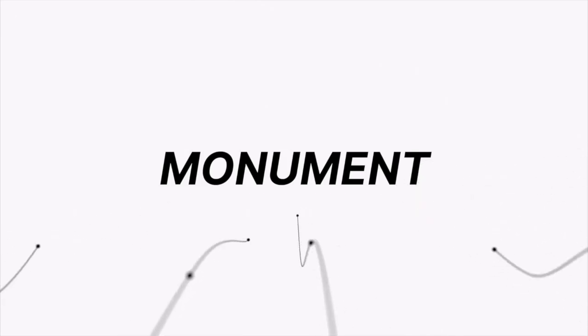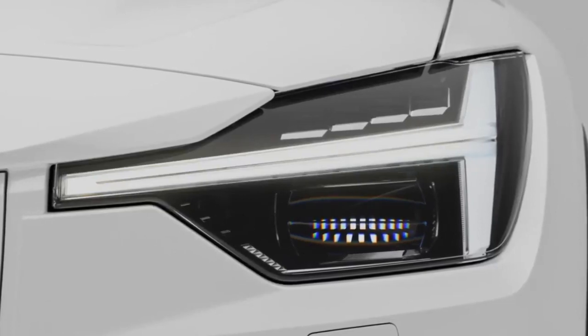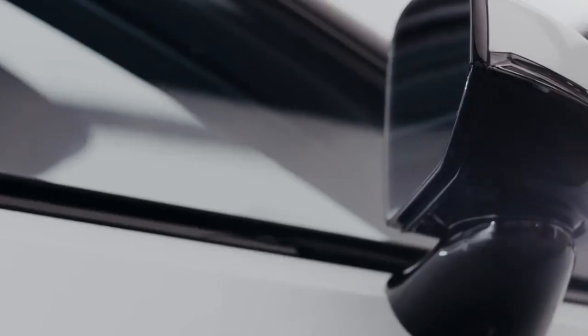Hey everyone, welcome back. My name is Zane. Polestar has released a Polestar 2 experimental, high performance, limited edition model.